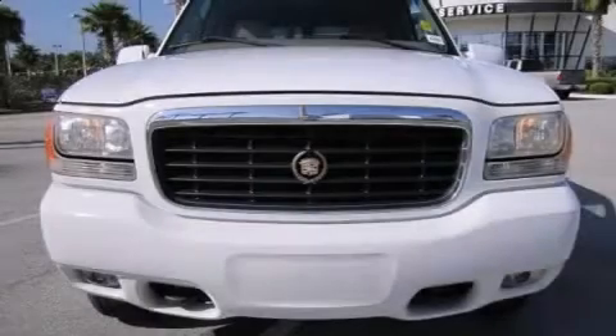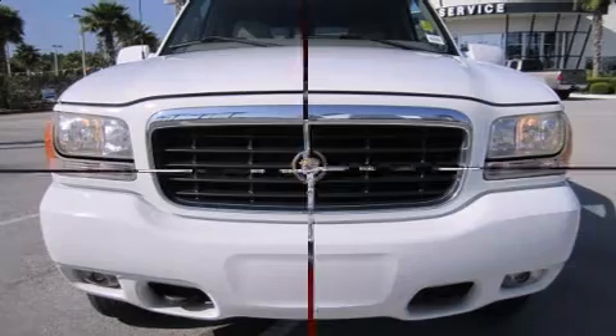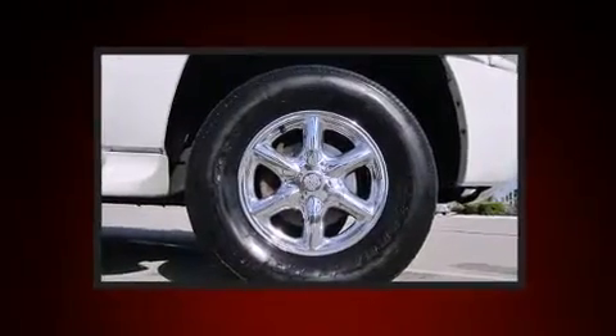Here's a great deal on a 2000 Cadillac Escalade. It features an automatic transmission, four-wheel drive, and a powerful eight-cylinder engine.